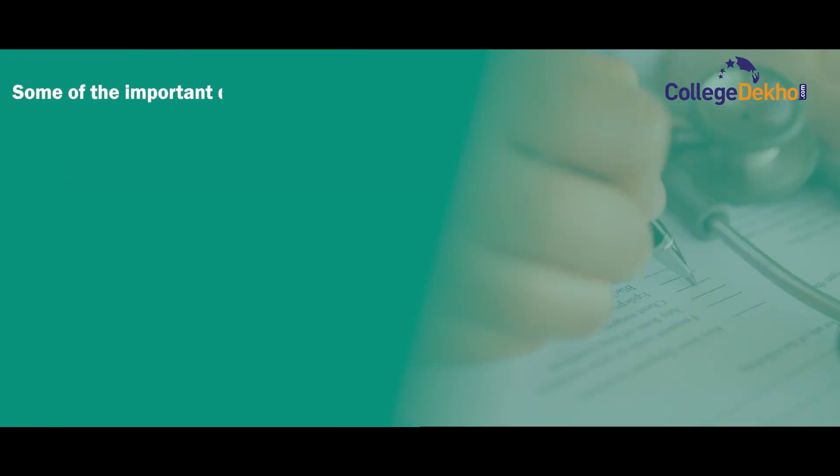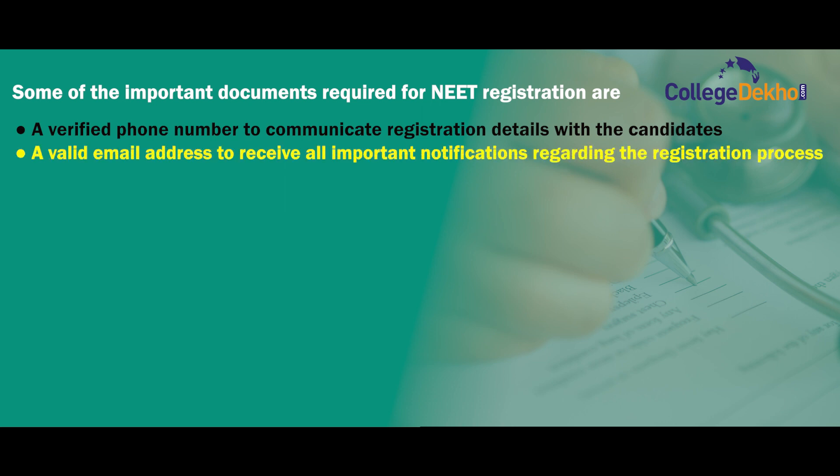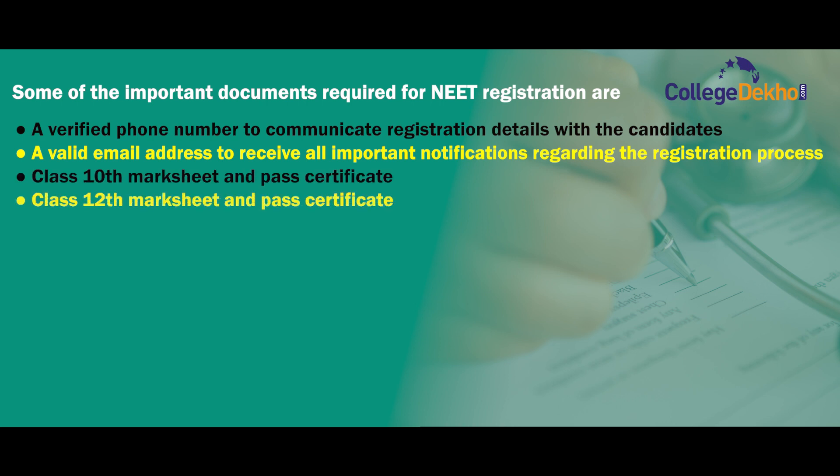To appear for the upcoming NEET examination, it is important to complete the registration process before the registration deadline expires. Some of the important documents required for the NEET registration are: a verified phone number to communicate registration details with the candidates, a valid email address to receive all important notifications regarding the registration process, plus 10th Marksheet and Pass Certificate, plus 12th Marksheet and Pass Certificate, and a debit or credit card, net banking or UPI payment gateway details.